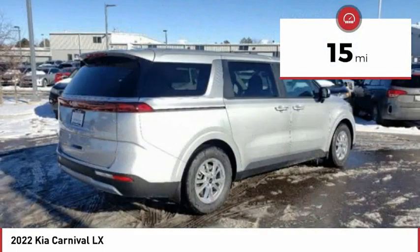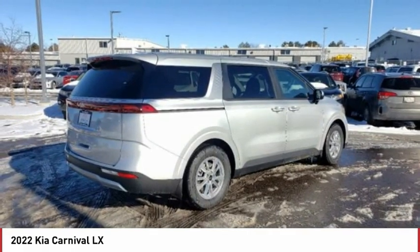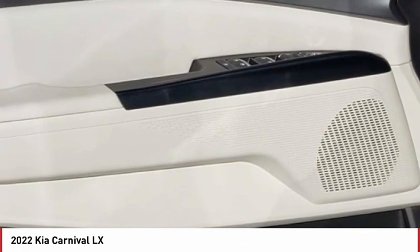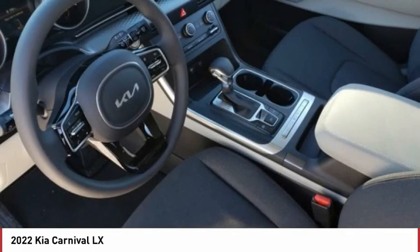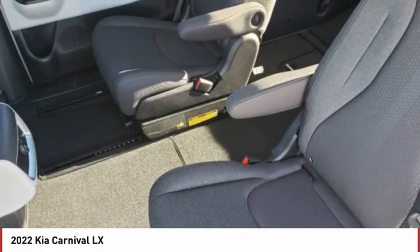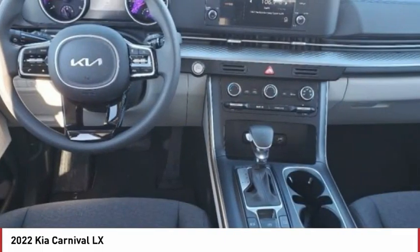Here are some of this vehicle's great options: tire pressure monitor, blind spot monitor, heated mirrors, aluminum wheels, rear spoiler, remote engine start, brake assist, traction control, stability control, daytime running lights. This beauty is sure to make you the talk of the neighborhood.